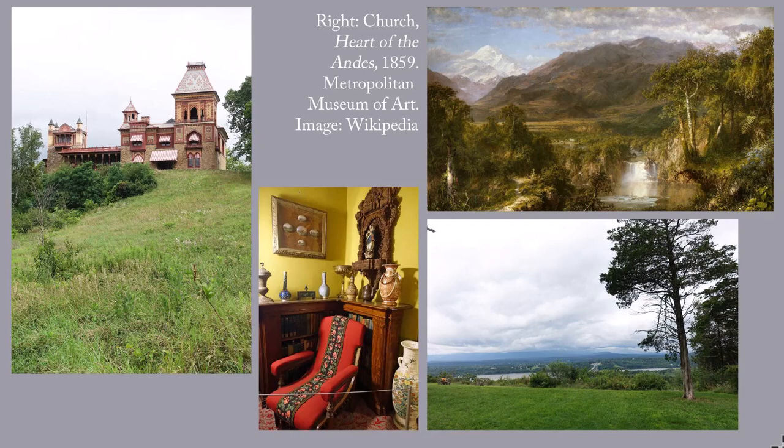It contains some 40 paintings by Church and his circle of friends, among whom were Thomas Cole and Martin Johnson Heade. The house is also filled with exotic items from Church's extensive travels — furniture, ceramics, carpets, metalwork, costumes, and more.